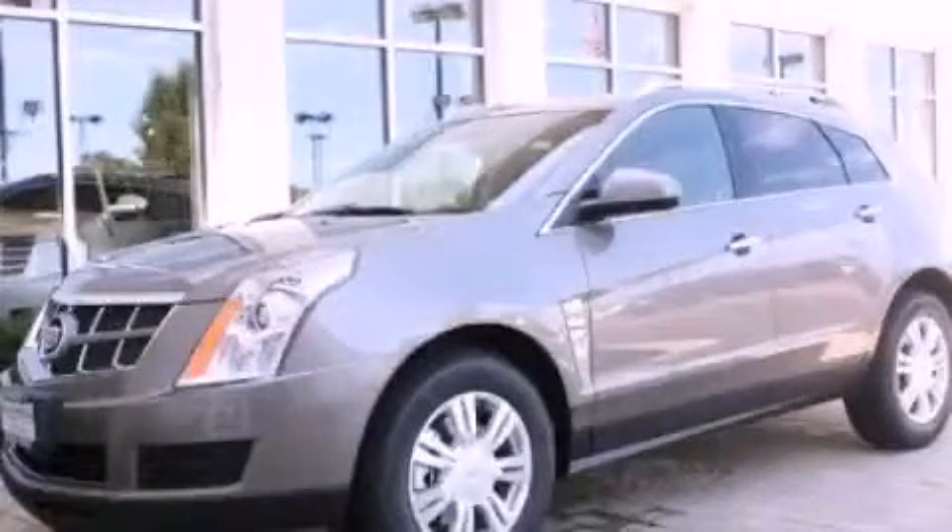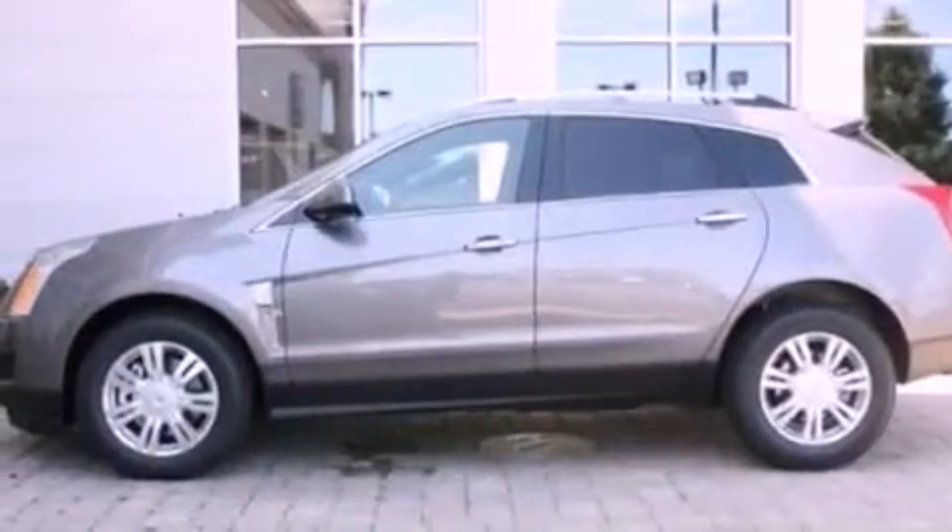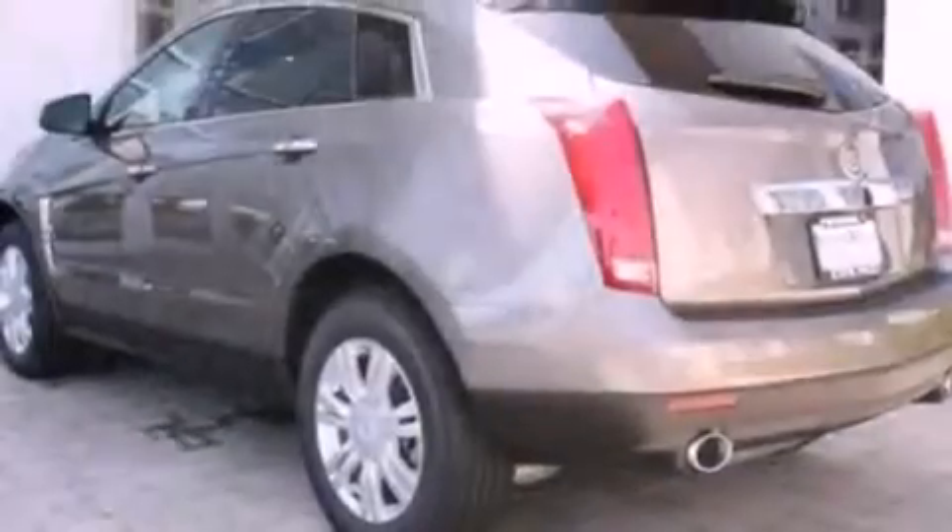This is a 2012 Cadillac SRX, a great fit and finish. It has a 3.6-liter six-cylinder engine and an automatic transmission.